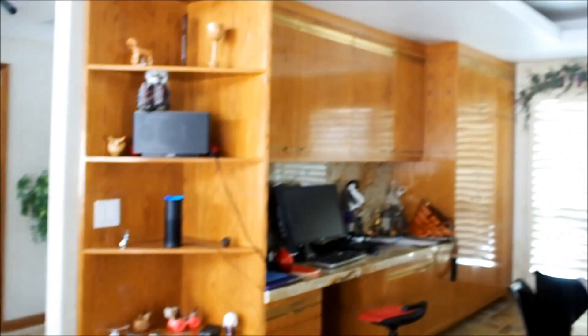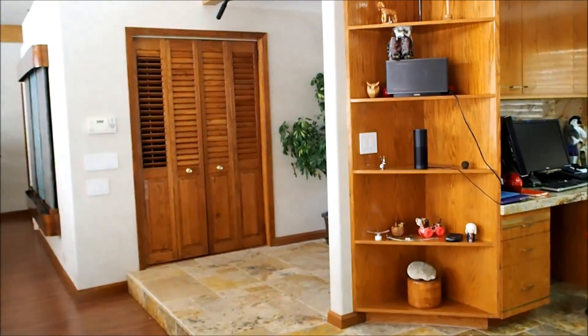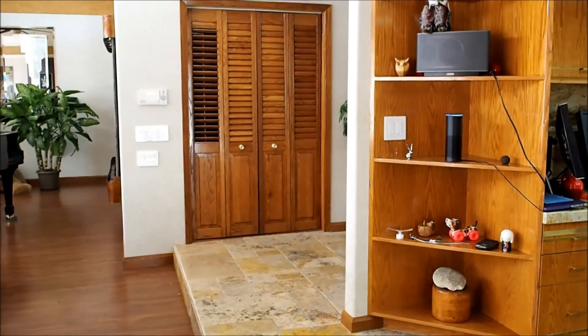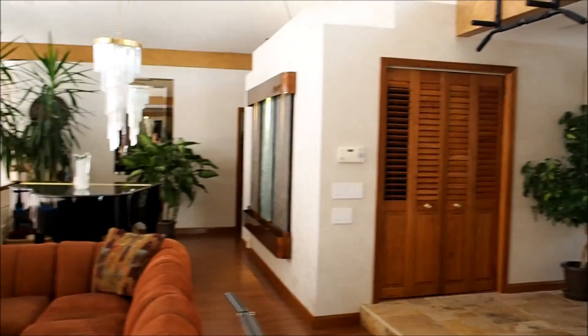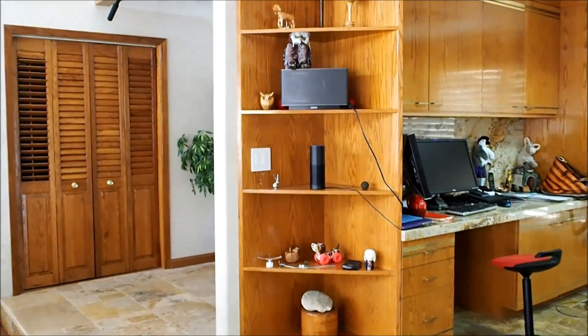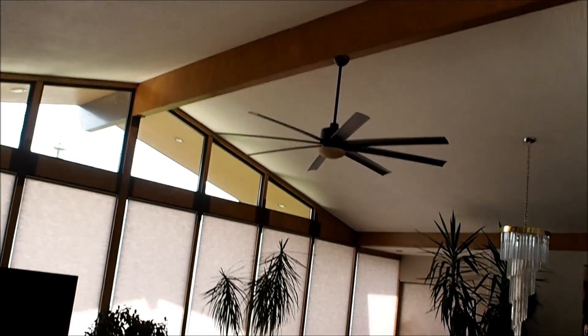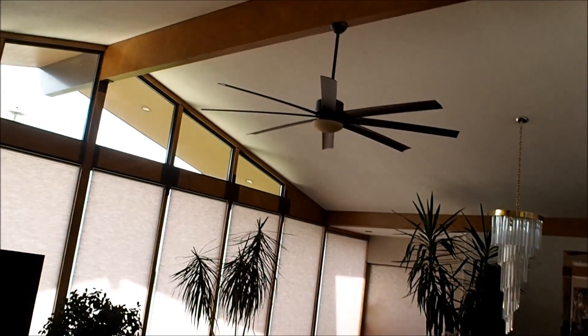So now we can do things like: 'Alexa, turn on the kitchen lights.' Okay. Or, 'Alexa, turn the fountain on.' Okay. Or, 'Alexa, ceiling fan on.' Okay. As you can see, it can recognize the command in a variety of different formats — either 'item on,' 'turn on item,' or pretty much any way you can think of saying it.